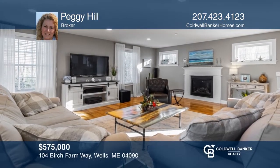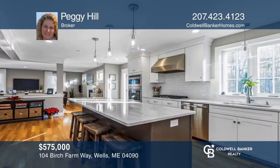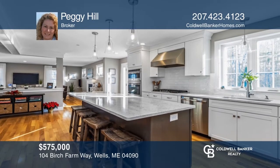This absolutely stunning colonial is perfectly nestled at the end of a cul-de-sac with four bedrooms, two-and-a-half baths, and a two-car garage. Take the first step to buying your new home by calling Peggy Hill.